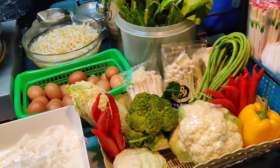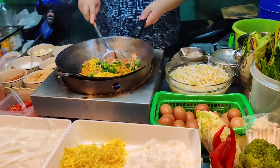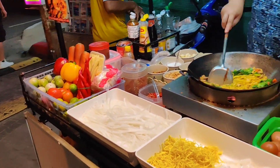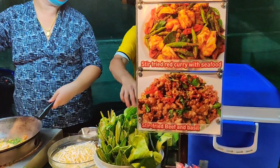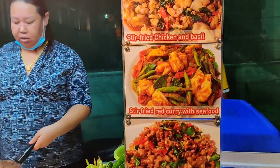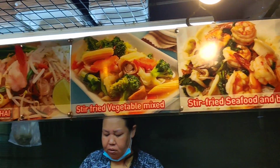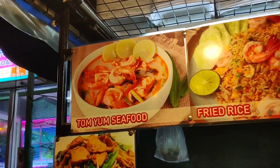All the ingredients are fresh. There are various products: stir-fried beef and basil, red curry with seafood, stir-fried chicken and basil. Again, there are some options here. I am taking the pad thai with chicken.